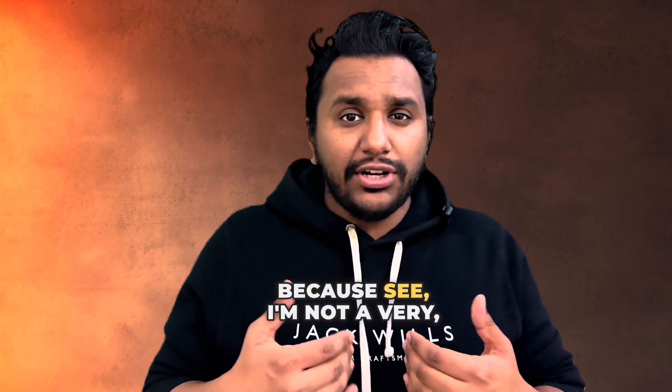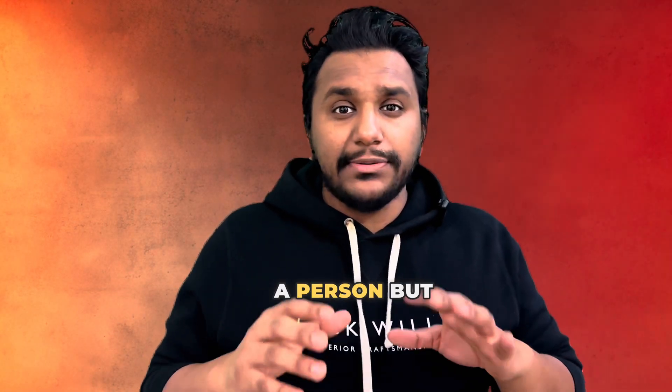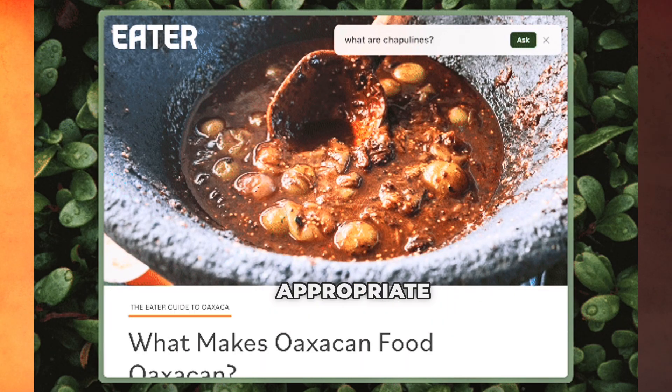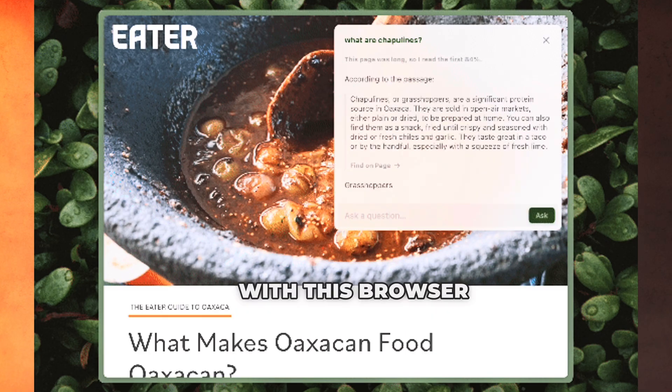That's a complete game changer. I'm not a very heavy browsing type of person, but I definitely always go on Google and search stuff every now and then, even for small or tiny things. The hassle of going through each link and trying to find appropriate content is solved with this browser.